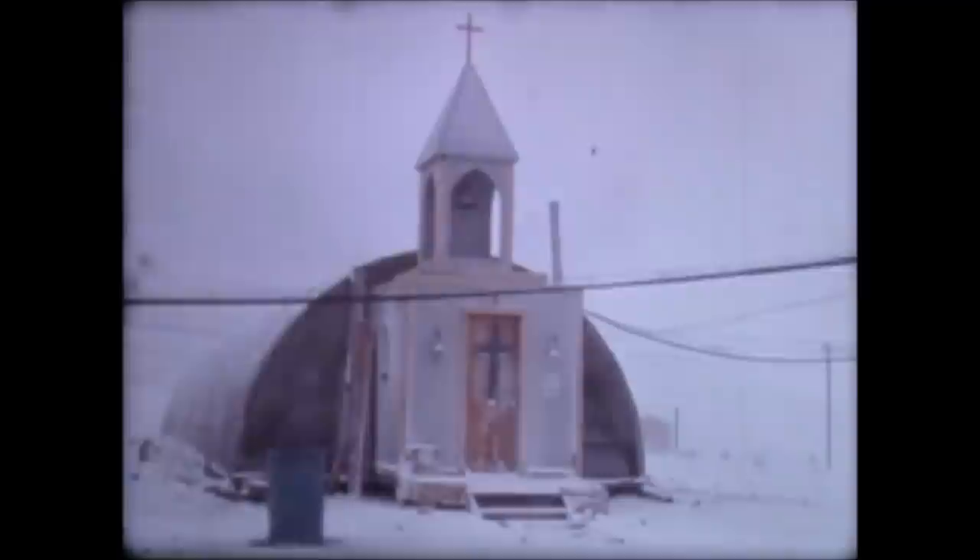Main base for this program is McMurdo Station on Ross Island, which is separated from the mainland by McMurdo Sound. The sound is frozen over during most of the year, and the ice forms Williams Field, the aerial port of entry for most of Antarctica. Even the Soviets, on their way to their inland bases, sometimes pass through Williams.